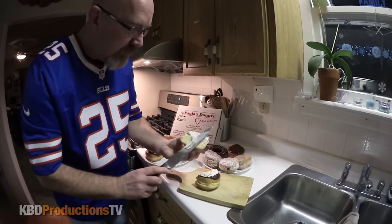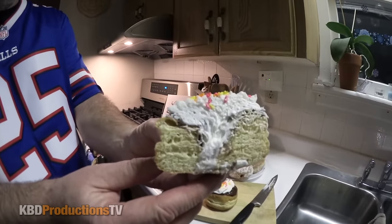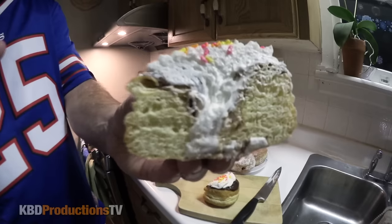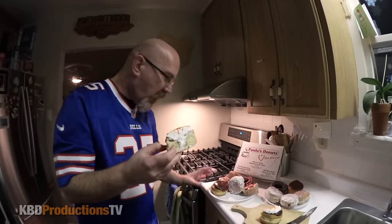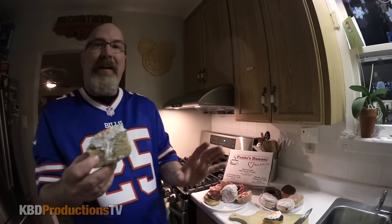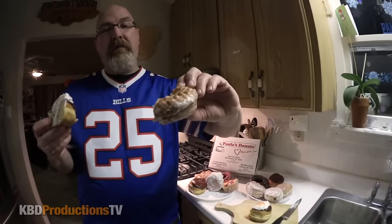Oh my gosh. Oh boy. Check that out — it is like a lava flow of cream. One of my old favorite donuts of all time would be the chocolate with the cream in the center when I was younger. As I got older, I kind of shied away from that and started eating something along this line, which is the sour cream glazed.